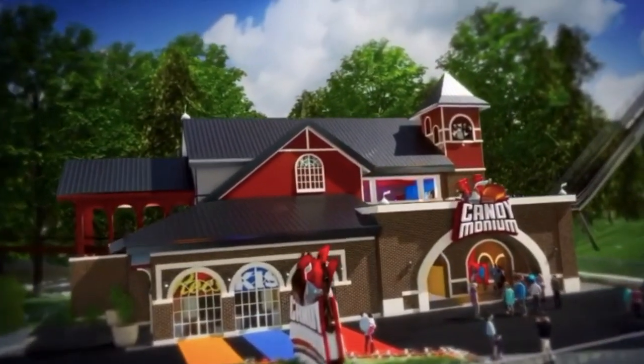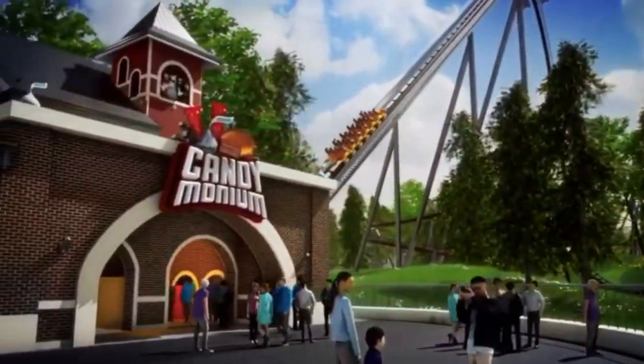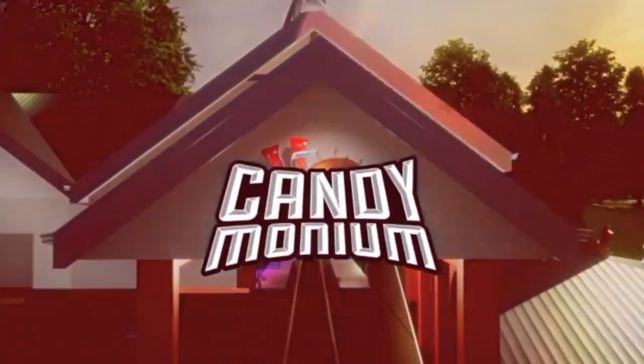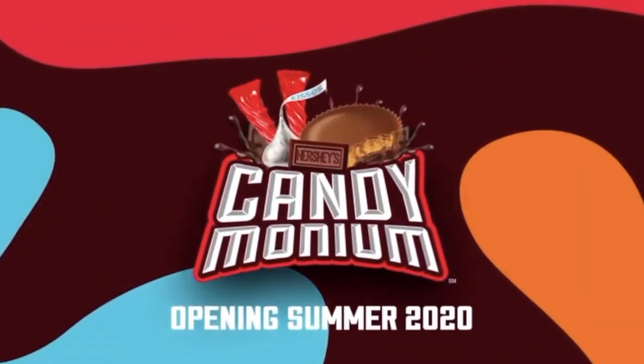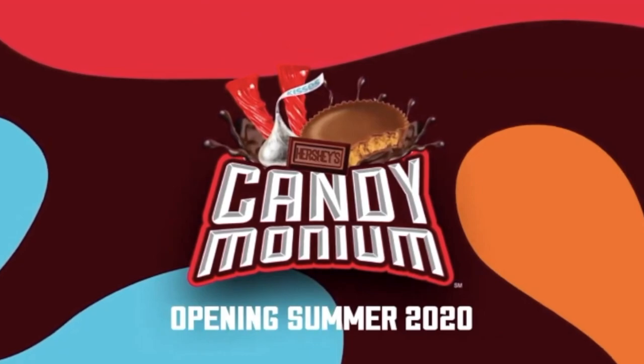Put in the comments below what you think of this coaster — do you think it's a good addition or bad addition, do you think you'll love it, think it's okay, or do you think you'll hate it? Definitely put those in the comments below. That's going to be it — I will see you all next time, peace out!